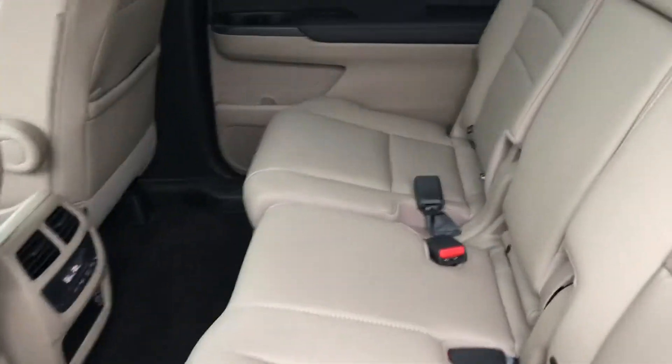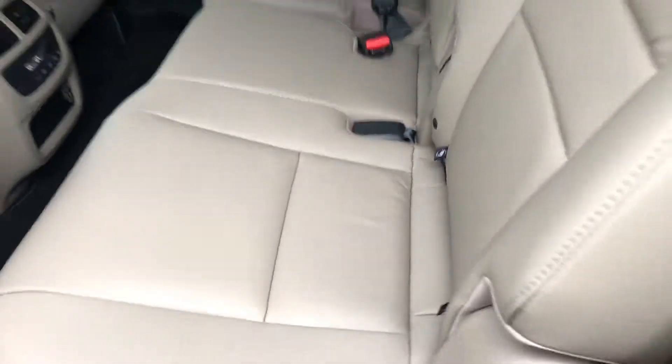Plenty of room in the second row and also the third row. What's nice about the Honda Pilot is you can allocate a little extra room to the third row or the second row if you need to, because the seats do move forward and back.